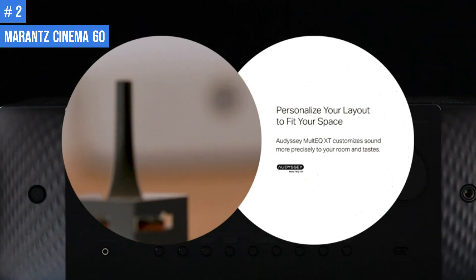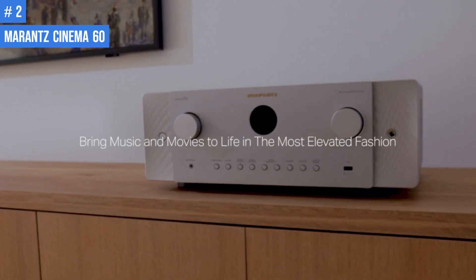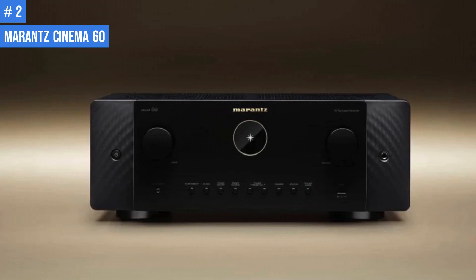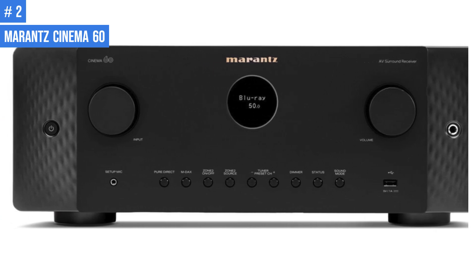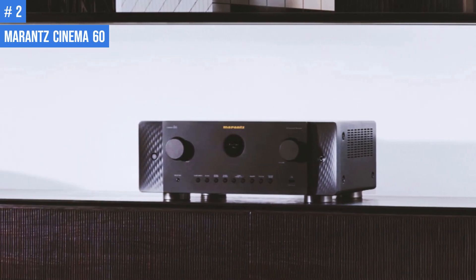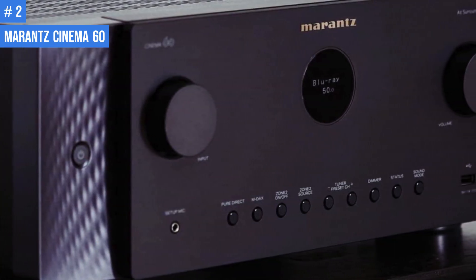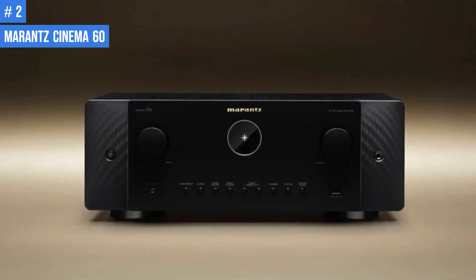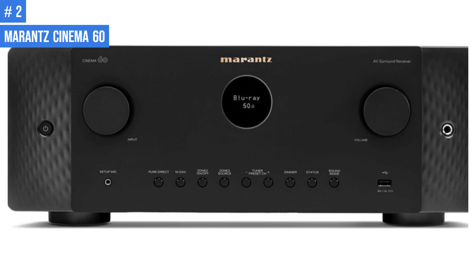The Cinema 60 has 7.1 processing channels and is loaded with features that make it suitable to be the center of a home entertainment system. Its surround processing can handle the latest multi-channel audio formats, including Dolby Atmos with Height Virtualization and DTS-X with Virtual-X technology, providing an immersive surround sound experience even with its reduced processing channels. The receiver also includes an Audyssey MultEQ-XT auto setup and room calibration system, and a 7-channel Class A/B amplifier that delivers 100W per channel into 8-ohm loads. The HDMI connection supports HDCP 2.3 and up to 8K/60Hz video with pass-through in standby mode, and can upscale HD video to Ultra HD up to 8K.